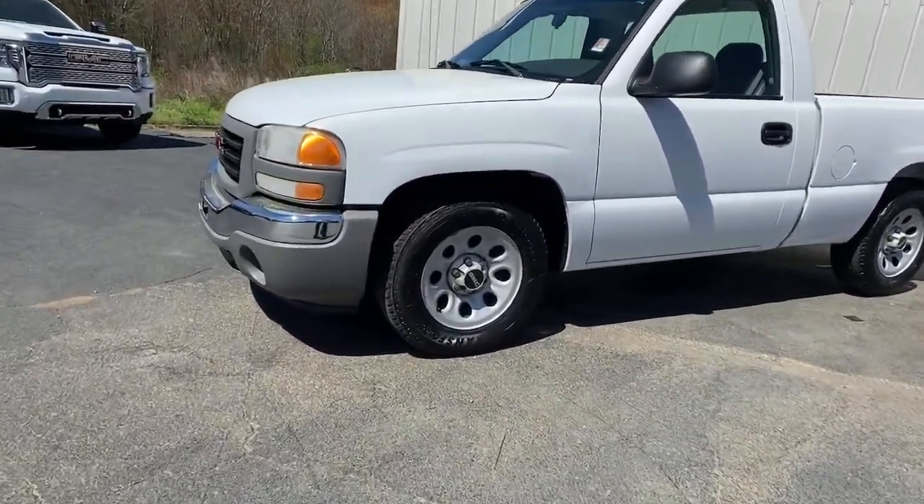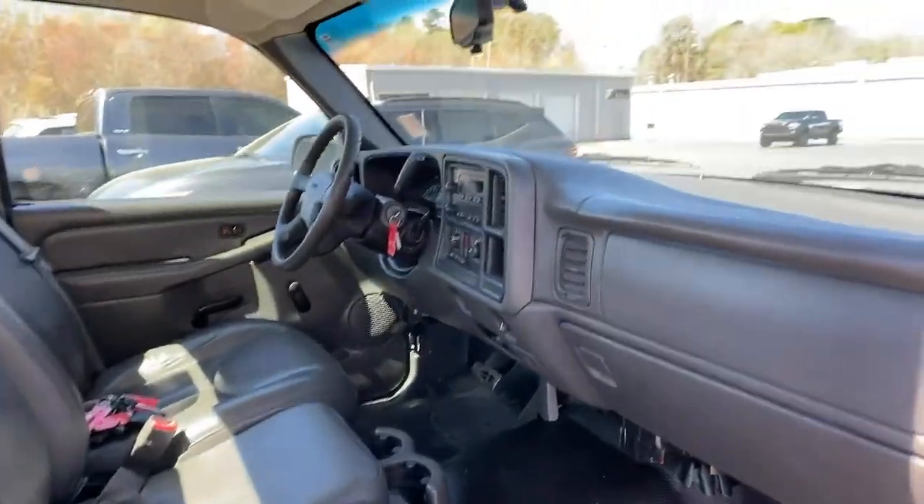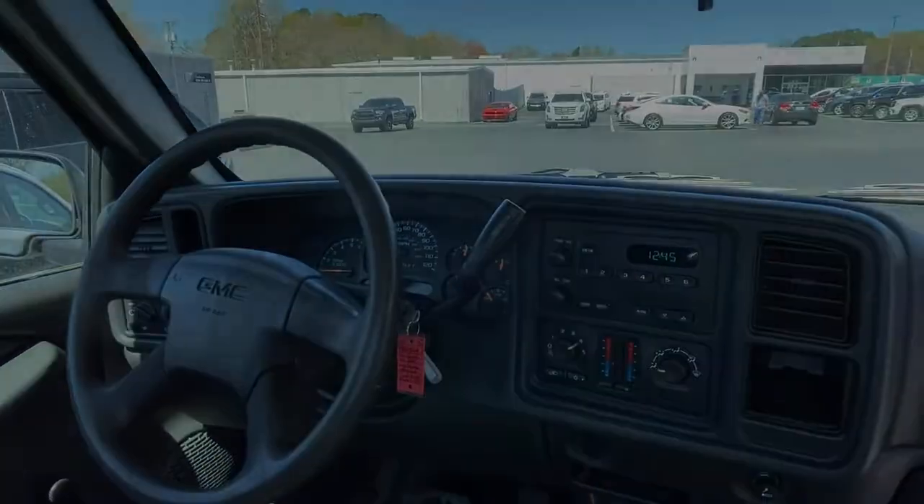The following are some of this vehicle's highlighted options: power steering. This vehicle is waiting for you at the intersection.